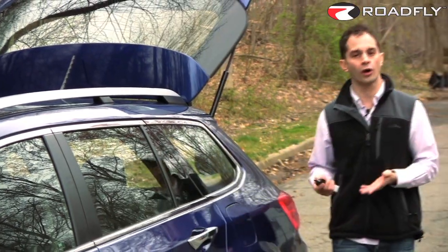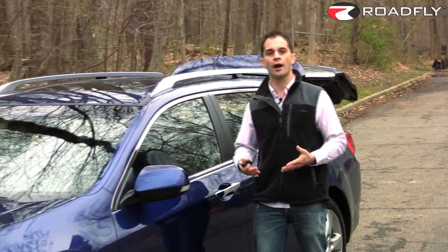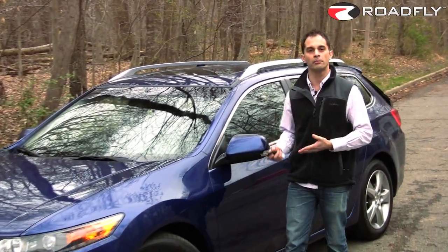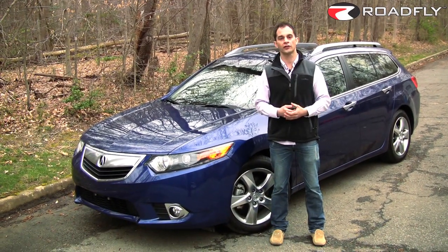That number alone puts this car right on my radar. I'm currently in the market for a vehicle that will accommodate myself, my wife, my fairly large dog, and any more two- or four-legged additions down the road.